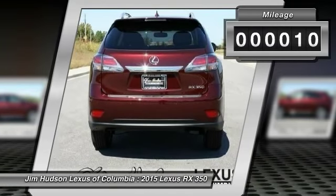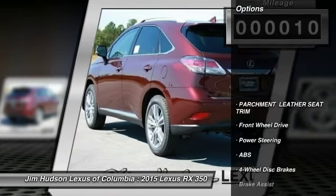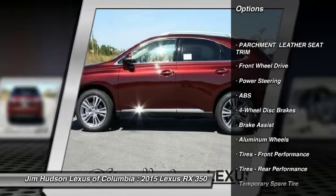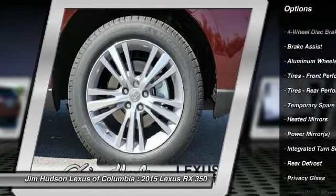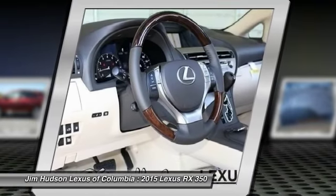Stability control, traction control, steering wheel audio controls, power lift gate, anti-lock braking system, power passenger seat, power steering, adjustable steering wheel, driver airbag, cruise control.